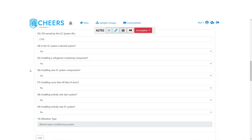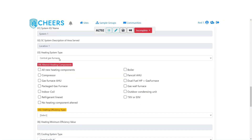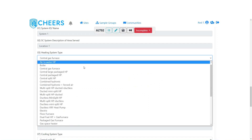The next type is the altered space conditioning system. For this scenario: yes it's a ducted system, yes installing a refrigerant-containing component, yes installing new SC system components — but not installing more than 40 feet of ducts, not a new duct system, not a new overall system. This is a very common set of answers for equipment change-outs where the existing duct system is left in place. We pull down the system ID and name so you can identify the various sections if there's more than one system.